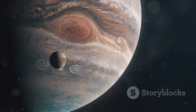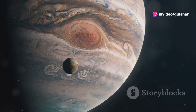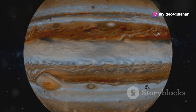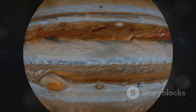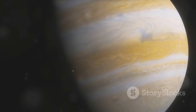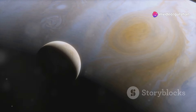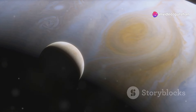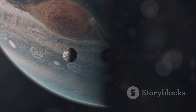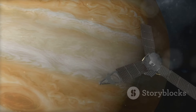Jupiter is the fifth planet from the sun and the largest in our solar system. It's a gas giant, made mostly of hydrogen and helium. Jupiter has a swirling atmosphere with colorful bands and a giant red spot — a massive storm that has been raging for centuries. Jupiter has over 75 moons, including the four largest: Io, Europa, Ganymede, and Callisto. Jupiter's immense gravity plays a crucial role in shaping the solar system, protecting inner planets from asteroid impacts.